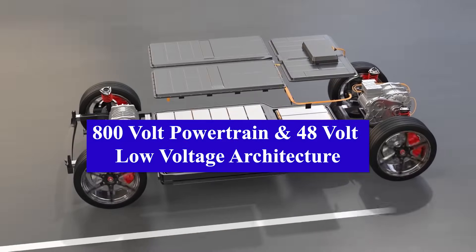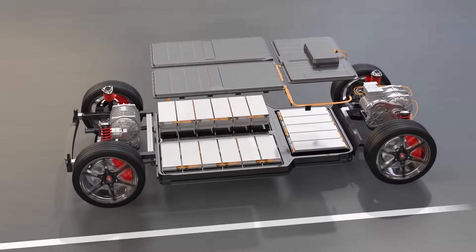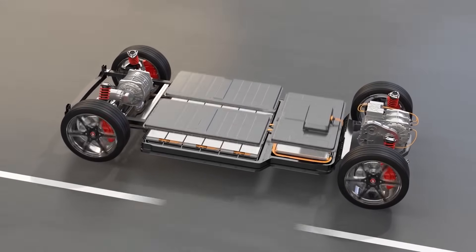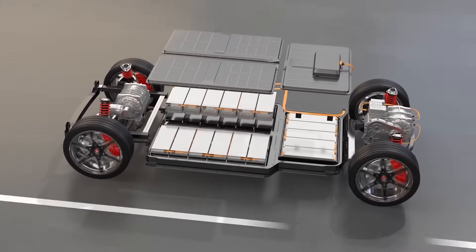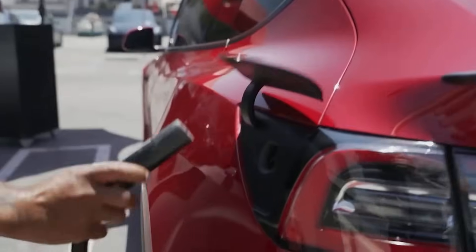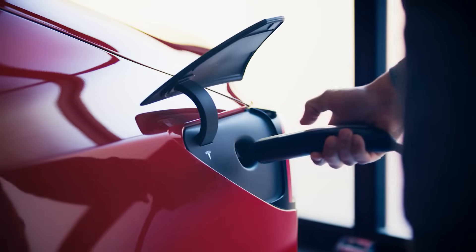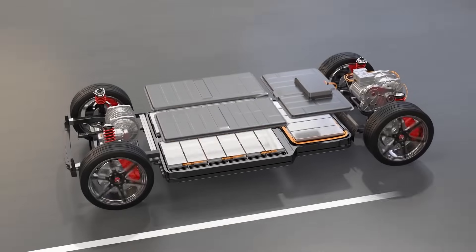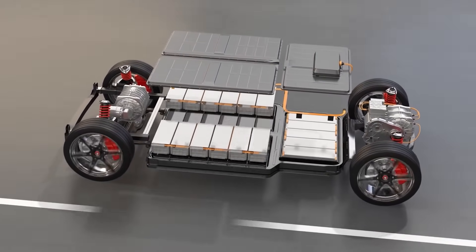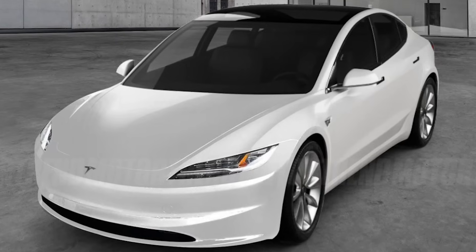800-volt powertrain and 48-volt low-voltage architecture. Tesla has moved to an 800-volt electrical architecture for the new Model 3 powertrain, compared to the 400-volt system used previously. The higher voltage allows for smaller, lighter, and more efficient power electronics, and it enables faster charging by reducing energy loss and heat. 800-volt systems are becoming the new standard for high-performance electric vehicles. For Project Highland, the 800-volt architecture contributes to maximizing power delivery and minimizing the footprint and weight of the powertrain components, providing more interior cabin space.